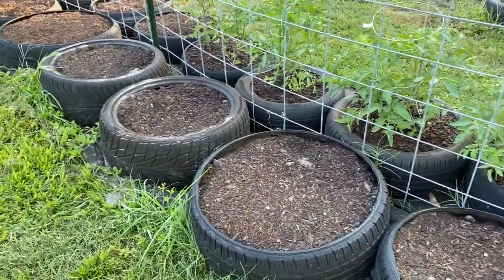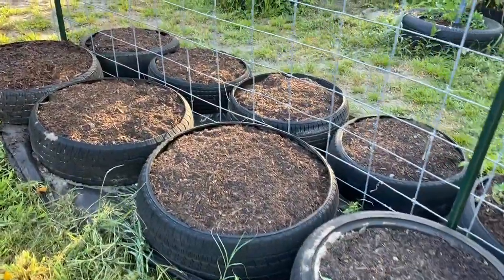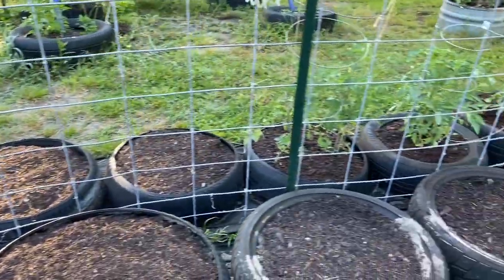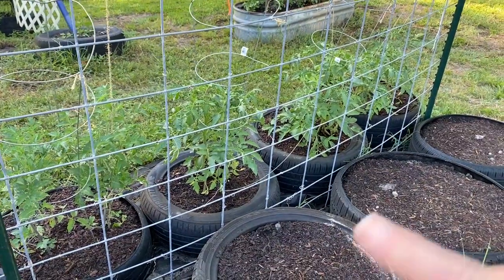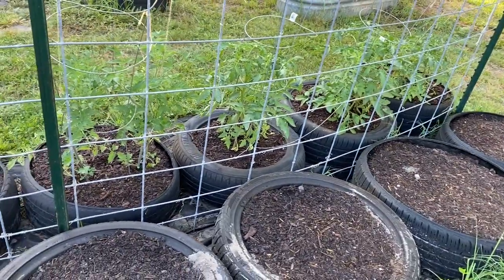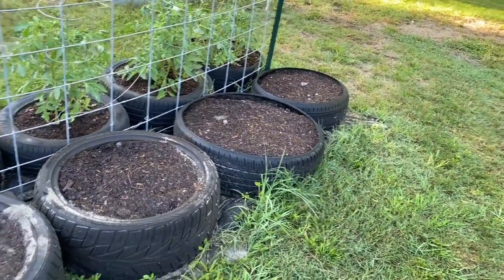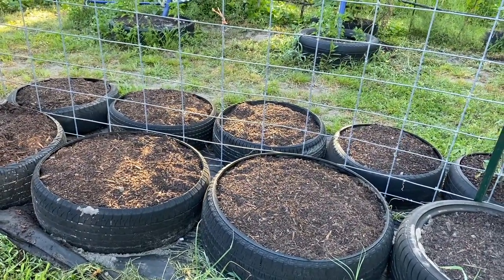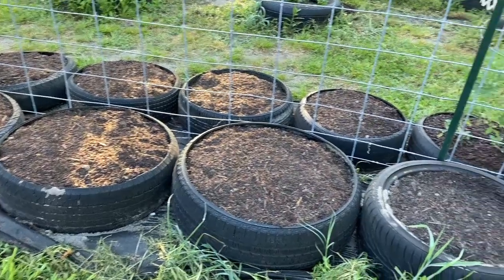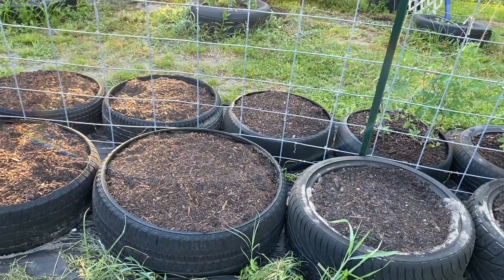Donald and I — mainly Donald — got the rest of the tomato tires filled. These guys are mysterious tomatoes. Even though we're a little late in the season, we're still going to plant because here in Central Florida our season is a lot longer than normal. We're going to go ahead and plant more tomato plants in each one, so we'll lay it out and show you which ones are going where.